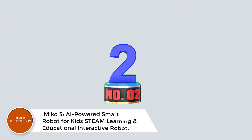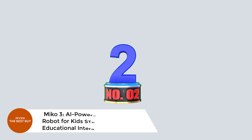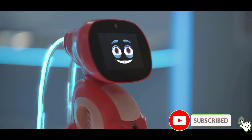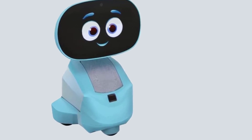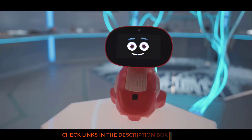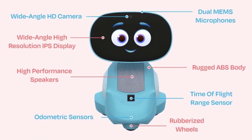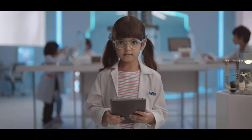Number 2: Miko 3 — AI-powered smart robot for kids, STEAM learning, and educational interactive robot. Meet Miko 3, the AI-powered smart robot designed to transform learning into an exciting adventure for kids aged 5 to 10. This interactive robot combines STEAM learning, emotional growth, and fun activities to help children thrive. Miko 3's advanced AI adapts to your child's unique needs, offering personalized educational experiences that engage their curiosity — from funny jokes and calming yoga sessions to interactive games like freeze dance and hide-and-seek — ensuring that learning is always enjoyable.